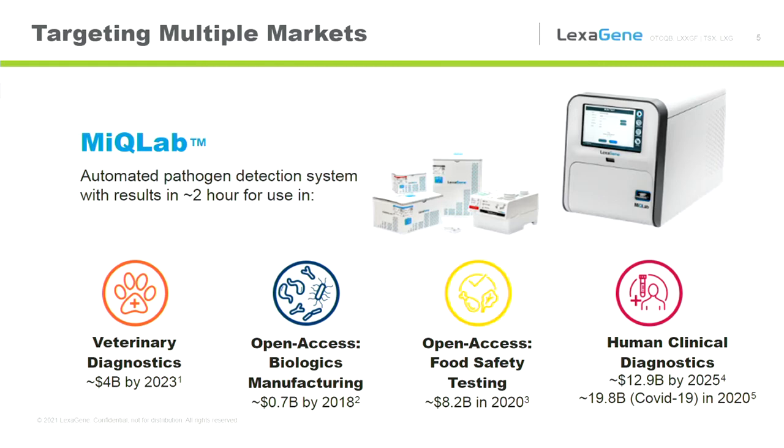We lock down an assay panel and push it to contract manufacturing, at which point it is no longer considered open access. So open access is, in many ways, code for custom testing where we're still developing the market. Right now, biologics manufacturing is a promising sector — we've sold a system into that space. Food safety testing is also an area where we think we can provide a lot of value.